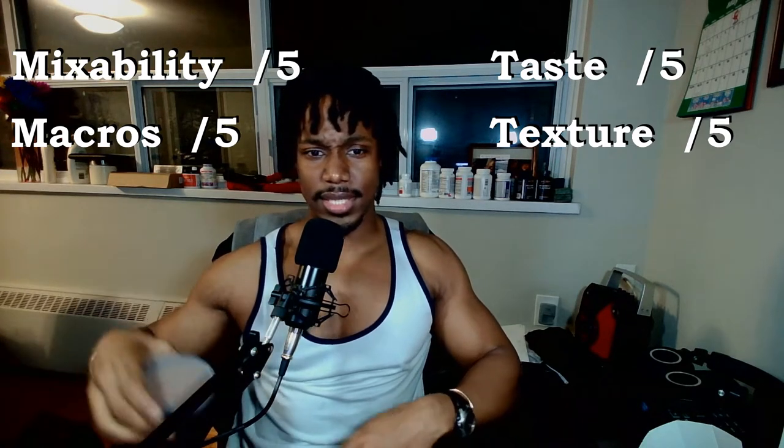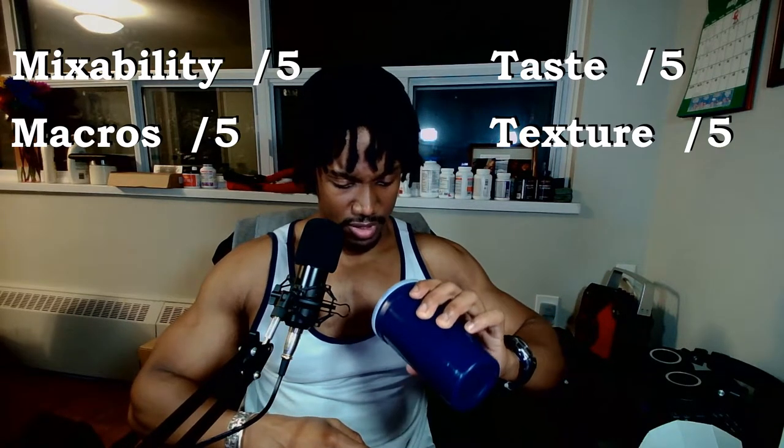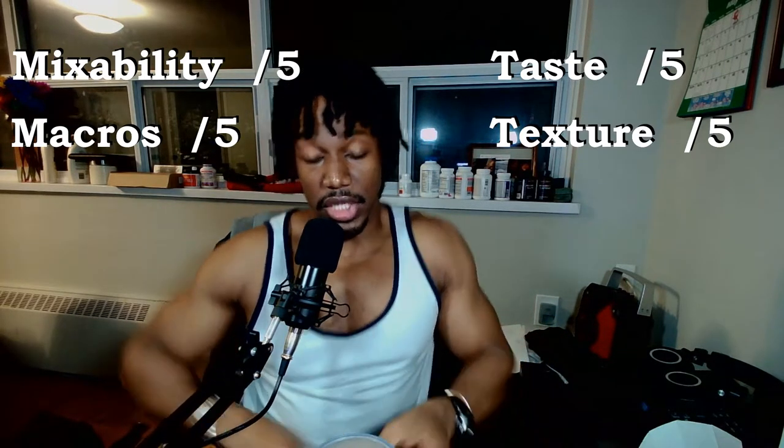Alright, the shaker cup is topped, starting the timer now. That's 20 seconds — okay, it got super thick really fast, but maybe it's just my imagination.